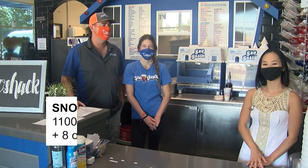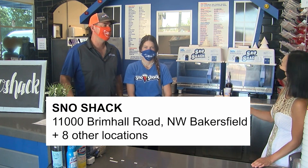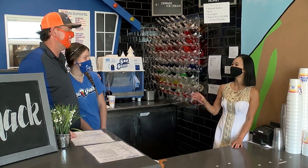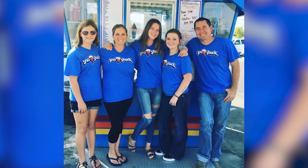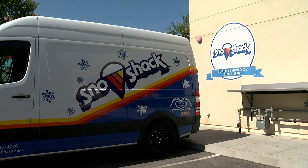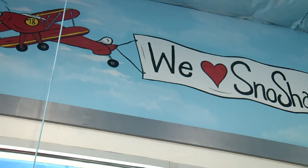So we're at Snow Shack in Northwest Bakersfield with father-daughter duo Sean and Samantha Barton. I love that you guys keep Snow Shack in the family. How did this all start? You guys have really expanded. So Snow Shack started in Bakersfield in 1978. We bought Snow Shack in 2017 and completely revamped it.